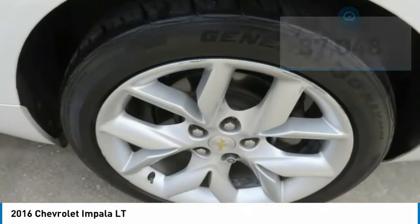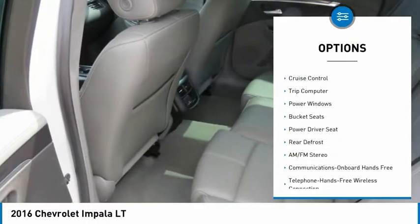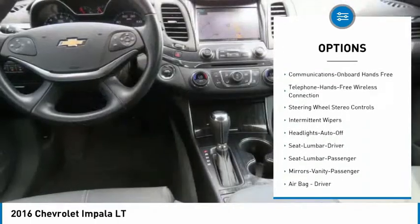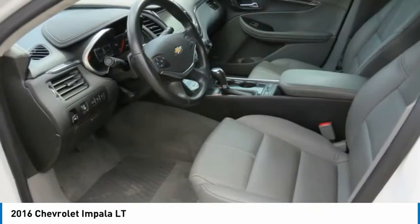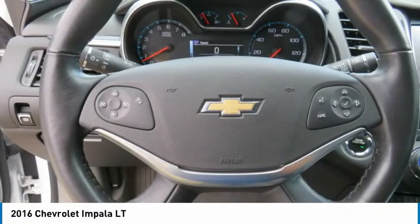Here are some of this vehicle's great options: heated side mirrors, daytime running lights, remote keyless entry, headlights auto off, cruise control, trip computer, power windows, bucket seats, power driver seat, and rear defrost. Searching for a dependable vehicle that looks great too? You found it. So stop in today.